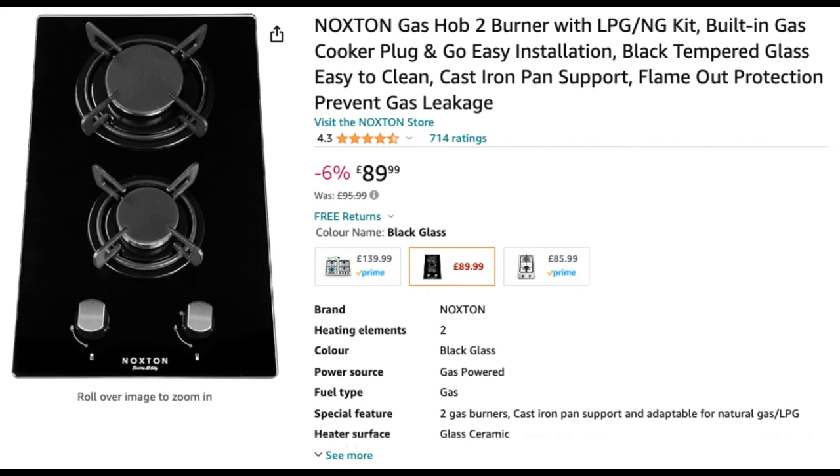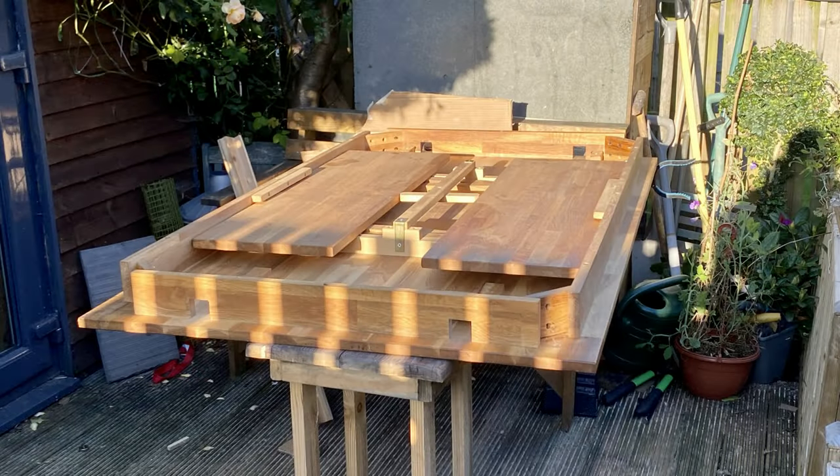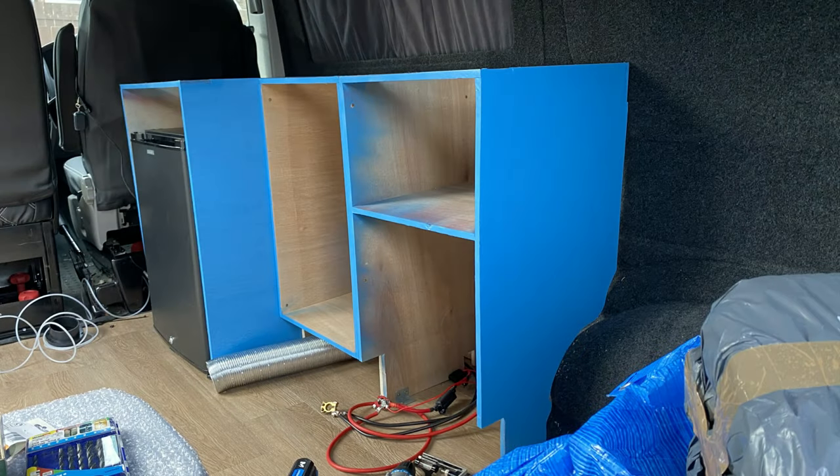Now that we had the fridge, sink, and gas hob we were able to make a start on the carcasses for the kitchen unit. This was made with 12mm plywood. We knew from the start that we wanted a solid wood top on our kitchen units and managed to find an excellent solid oak table on Gumtree that cost only £80 — there was enough wood on that to do the tops of the units and also create additional shelving in the van. Our original plan was to paint the units blue but as time went on we decided that wasn't actually the right colour, so we decided to change it, which you'll see a little bit later.